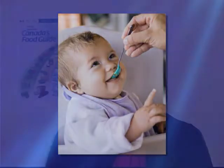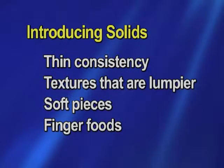At six months, babies are ready for pureed foods — a thin applesauce consistency served with a spoon. As the weeks progress, you move through textures that are lumpier, then soft pieces, and then towards finger foods, which are soft foods cut up into bite-sized pieces.